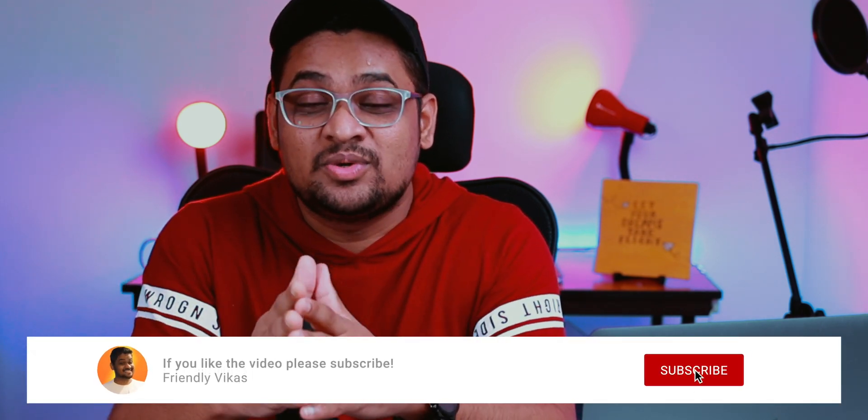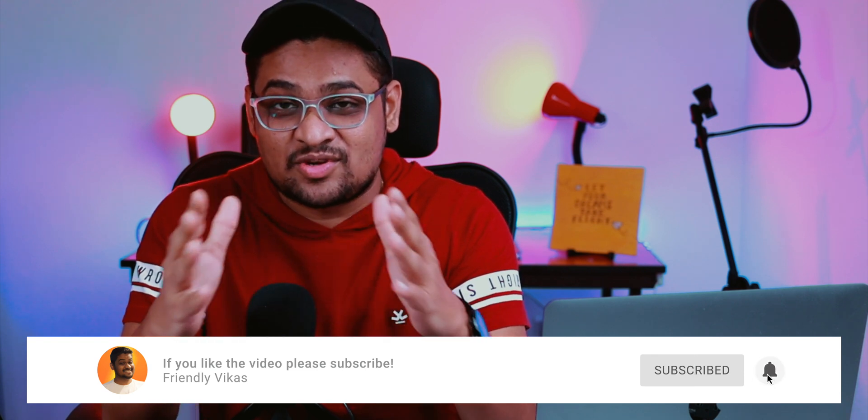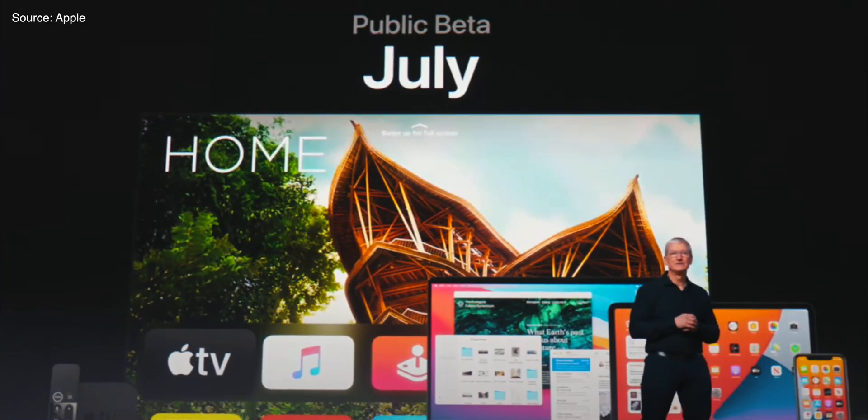So I just wanted to warn you — please do not install these softwares. These are not coming from Apple; they are not the software that you should install. They are coming from third parties, and Apple has not yet launched the public beta. It will be coming in July, so wait for that.